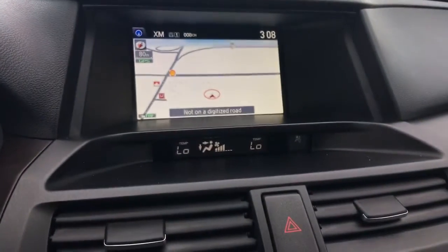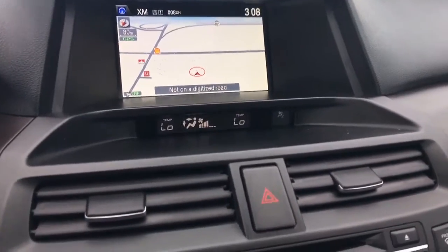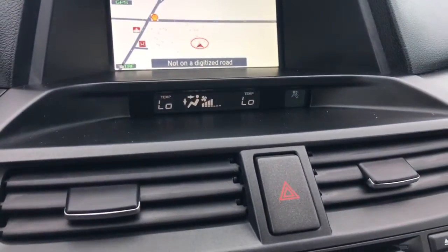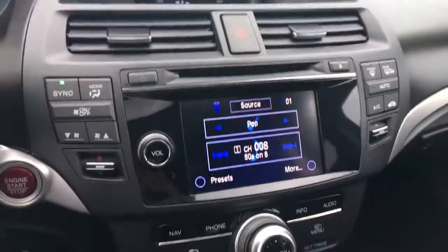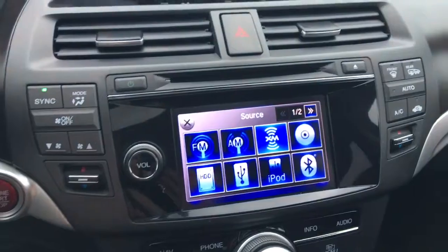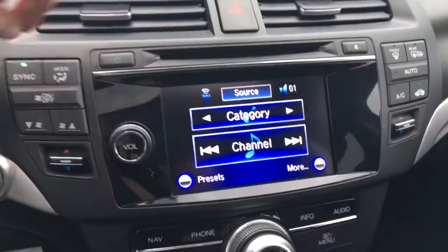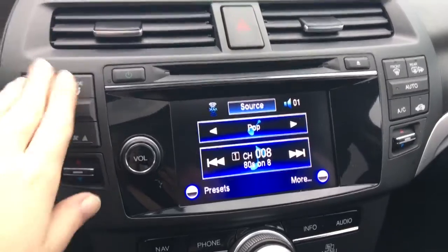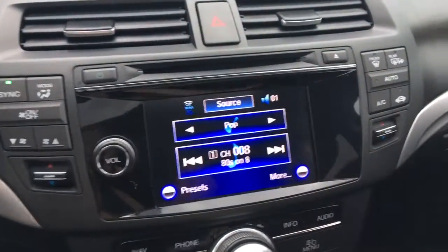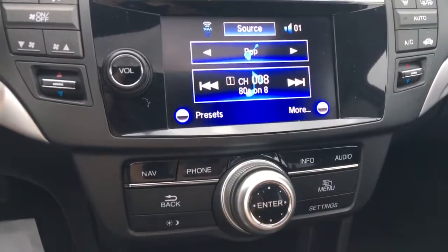Over here you can see we've got navigation up there, and below that we've got our dual zone automatic climate control. Further down we've got our touch screen display that you can navigate through, with so many options to listen to your music. On either side of the touch screen display you've got the controls for the dual zone climate control, and below that are the navigation, phone, info and audio buttons.